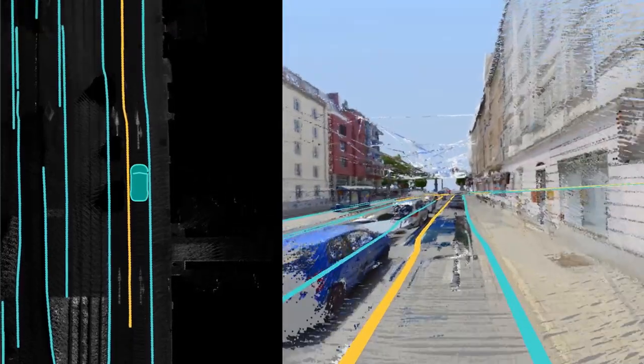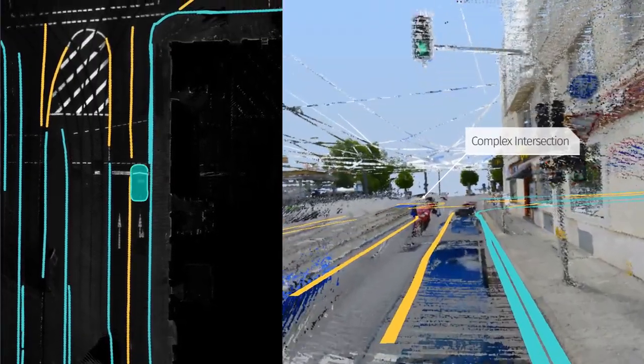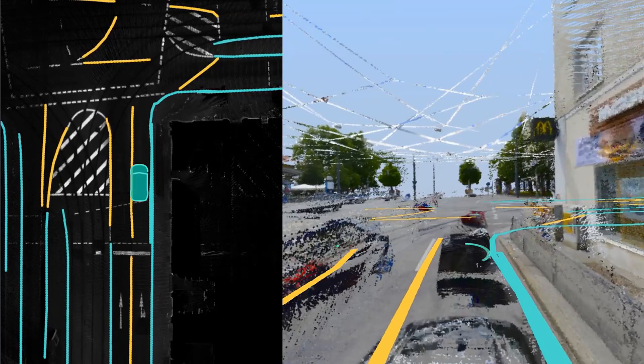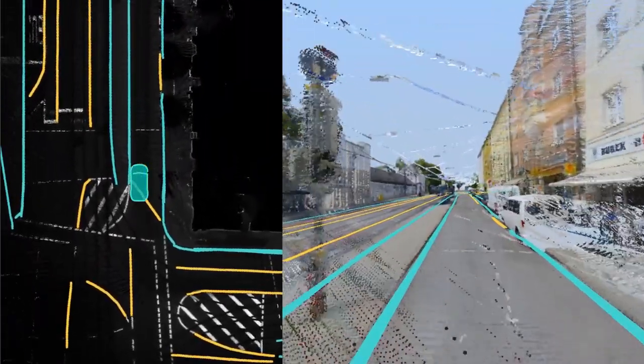We've developed this approach specifically for challenging urban environments. Watch as we approach this complex intersection. As the car turns, we see several vehicles and bus stops obstructing the view. We remove this clutter above the road, isolating the ground surface.